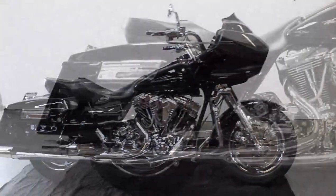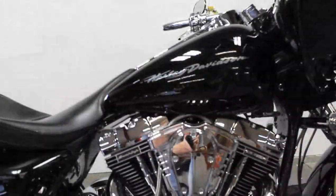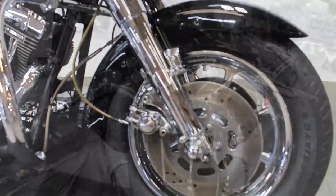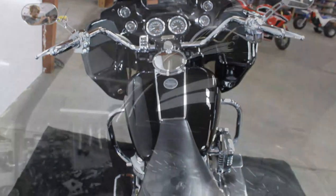It's got the newer 103 cubic inch Screaming Eagle motor that runs strong — a lot of bike for the money. That's a '99 Road Glide here at approvalpowersports.com. We've got guaranteed financing, leasing programs, layaway programs, and your trades are always welcome. Give us a call at 810-648-9500.